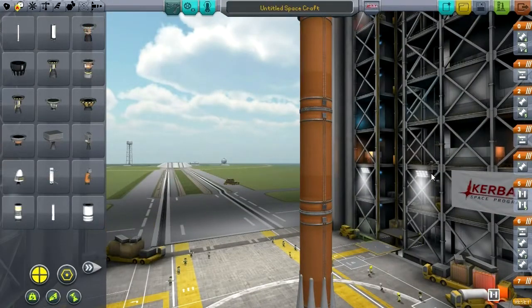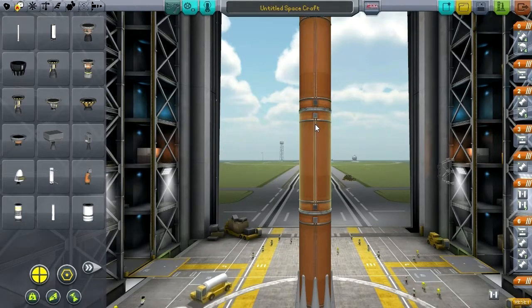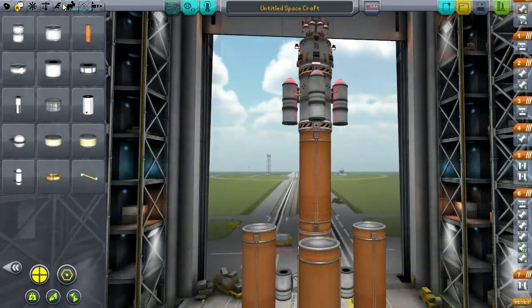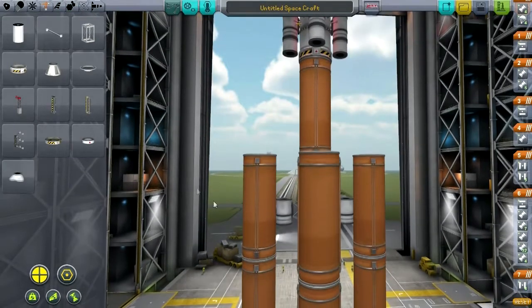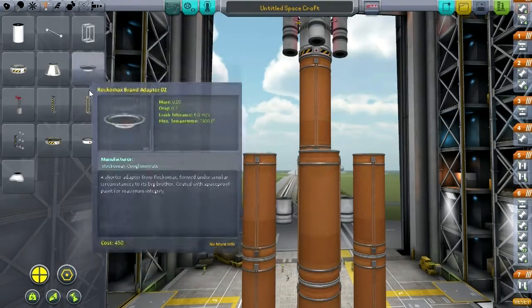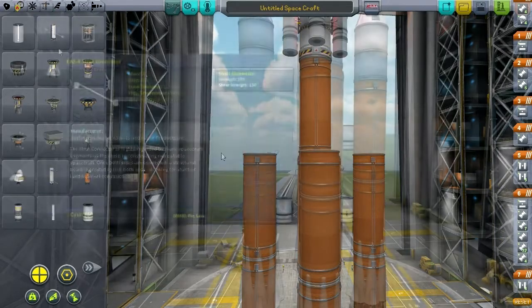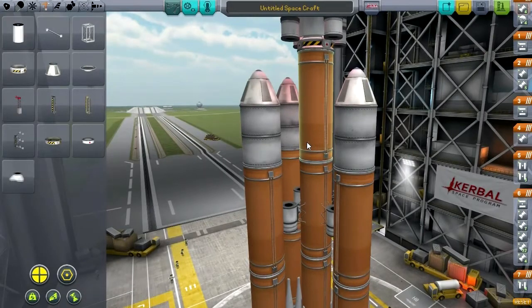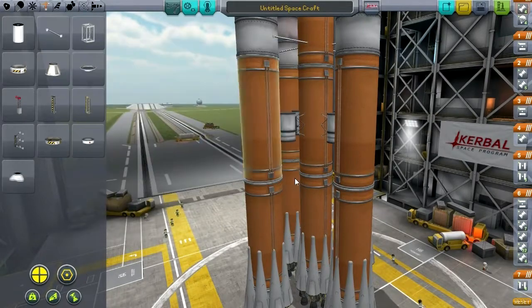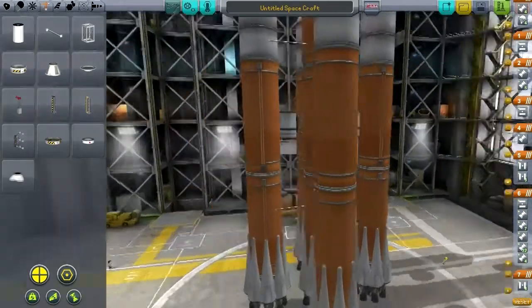Let's do four-way symmetry with this Falcon 9 configuration. There are better ways to separate them — this is not the right attachment point, but there are parts I haven't unlocked that would work better. I know they've got the new joint system and everything, but there's got to be serious stress involved in this particular launch.